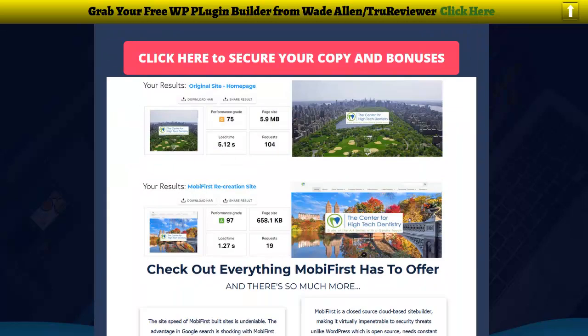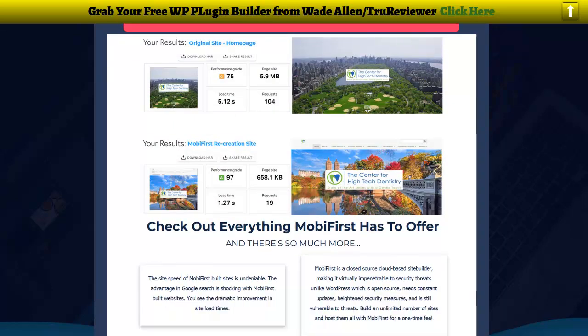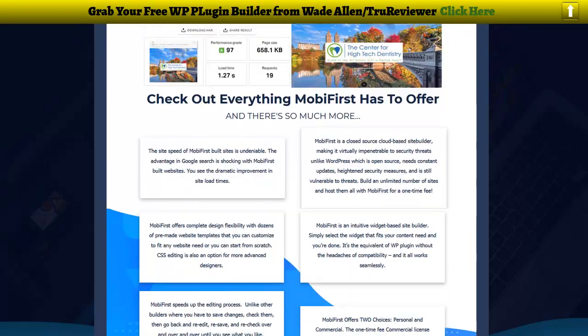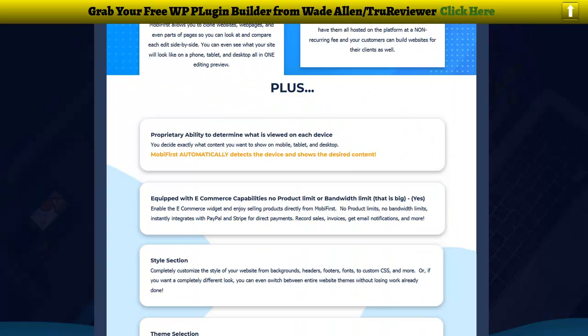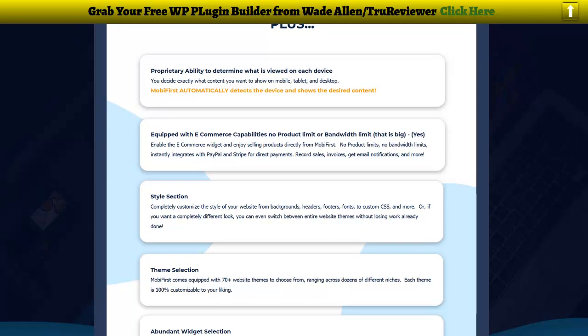Here's the demo video, and here are some more comparisons and speeds between mobile-first and regular WordPress. You can see how mobile-first is way faster than WordPress. There's a lot of other stuff this thing does too — you can read about it on this page, but I'm going to go over just some of them to give you an idea.